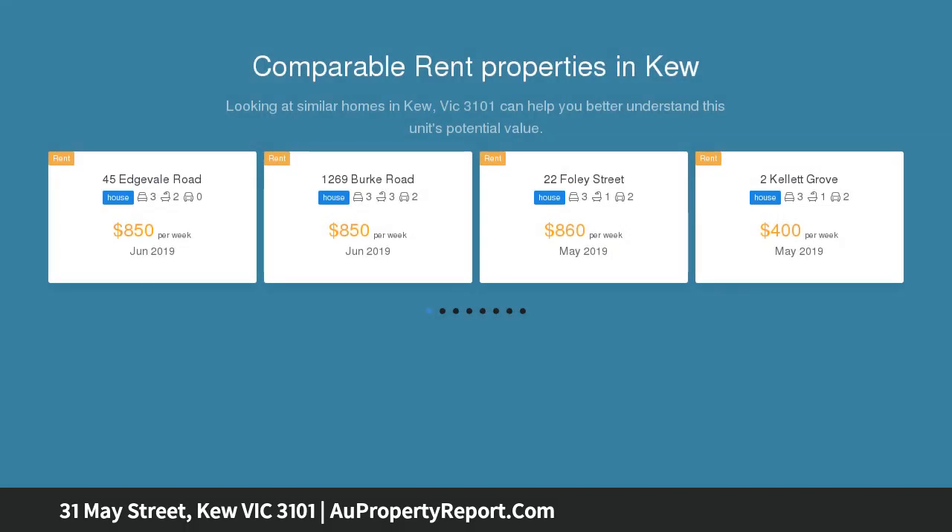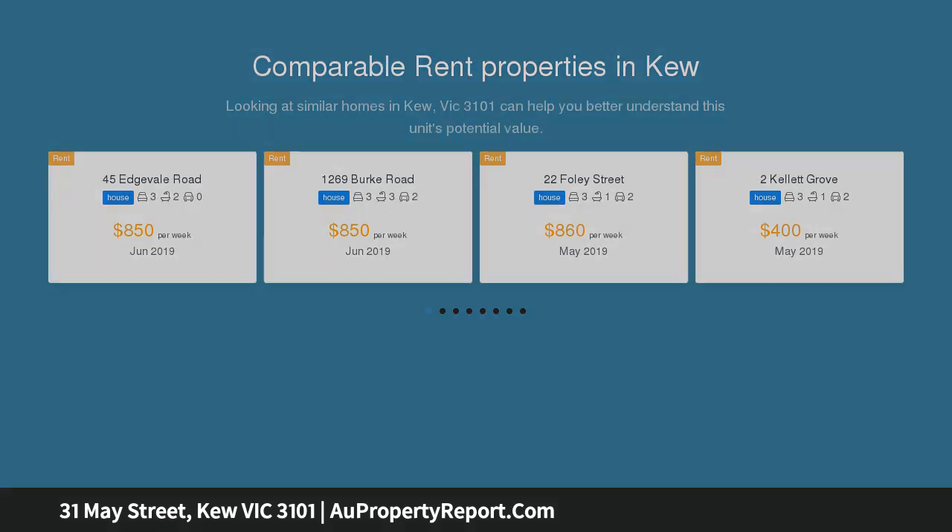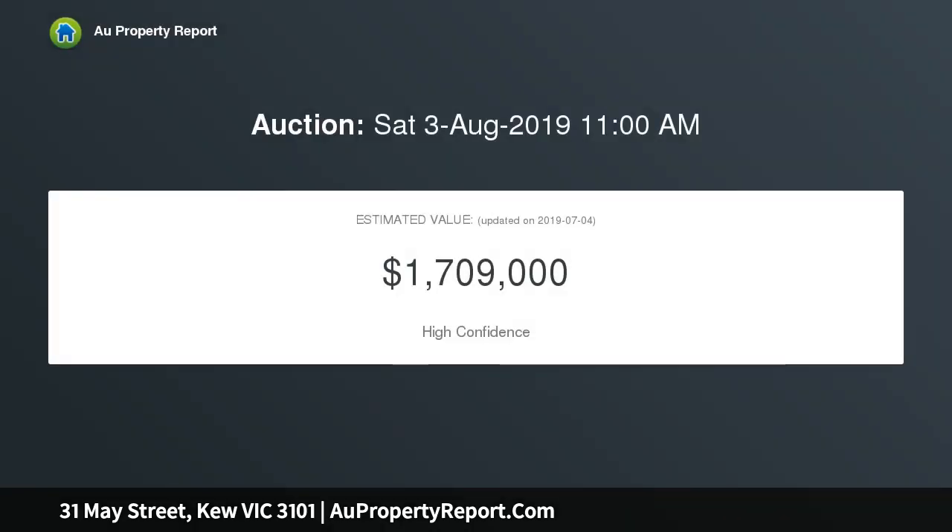Positioned on a peaceful street, a relaxed floor plan, lush outdoor space and generous dimensions come together to create an outstanding family residence in the heart of the leafy east.